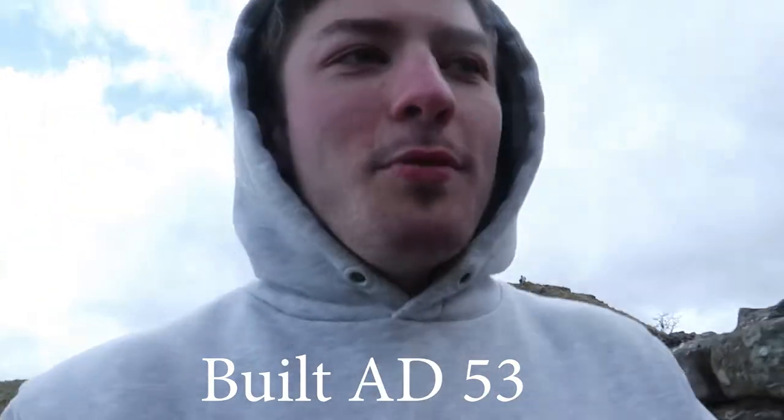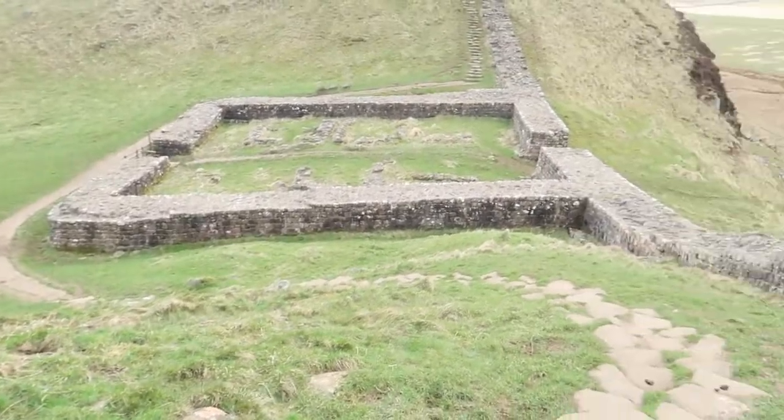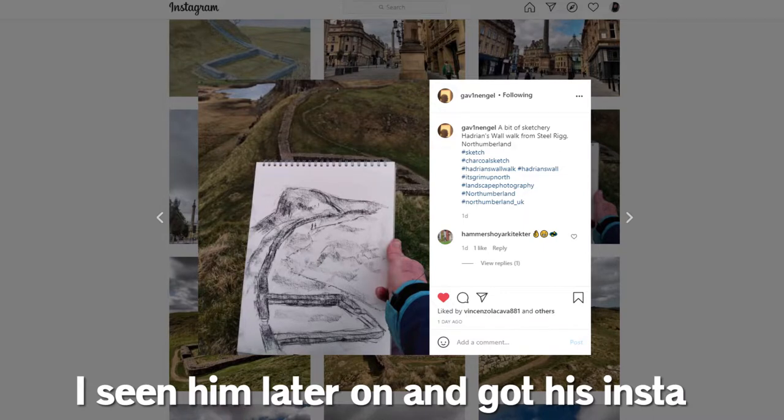I can't remember which year this guy said it was — I'll put it on screen when I'm editing this — but I think it was only like last year it was built. There's another view of it. Shout out to that guy on the hill there, very talented bloke. I don't know what his name is, but if he watches this, shout out to you.